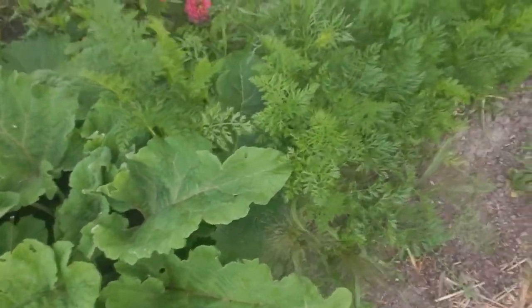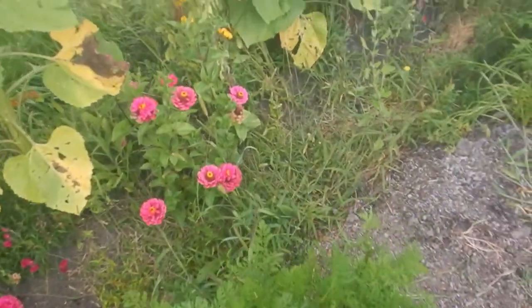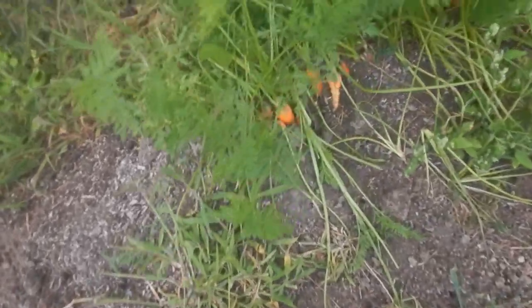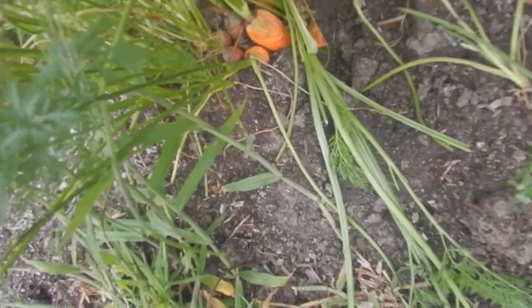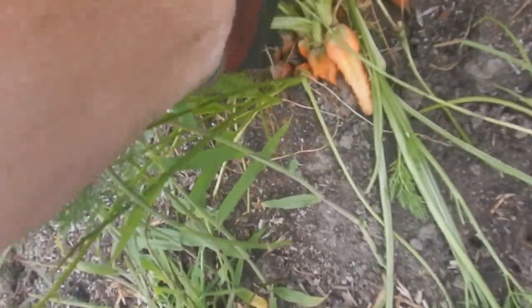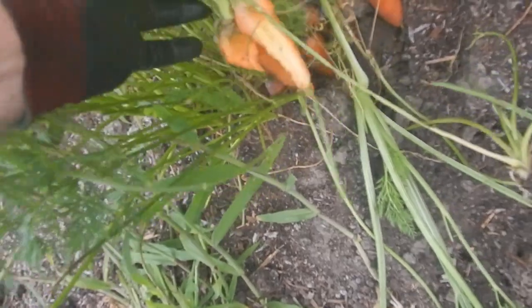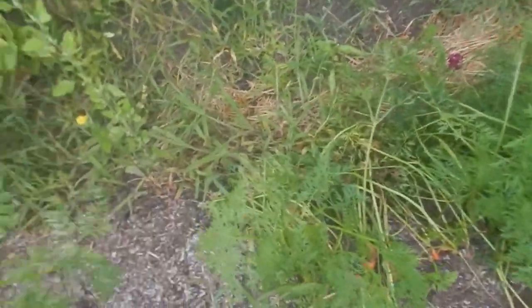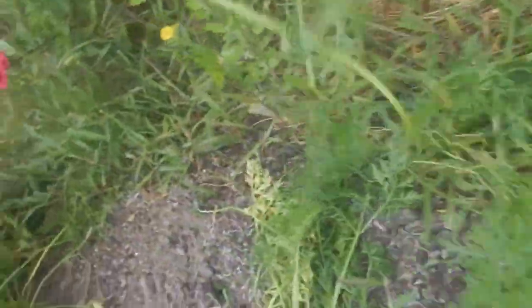This row is carrots, and we've been harvesting the carrots — and so have some other critters. In this particular location you can see that we've been visited by some rabbits. They've decided they want to take of our bounty.